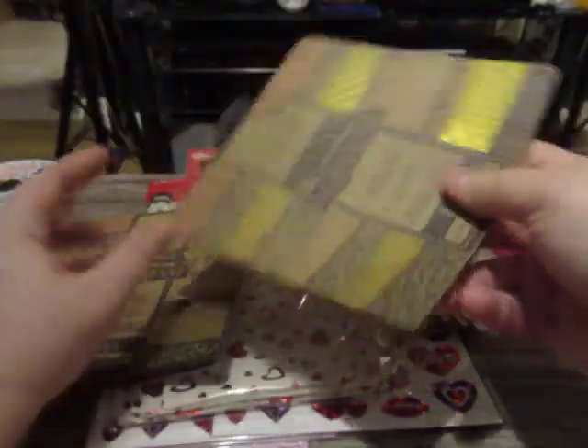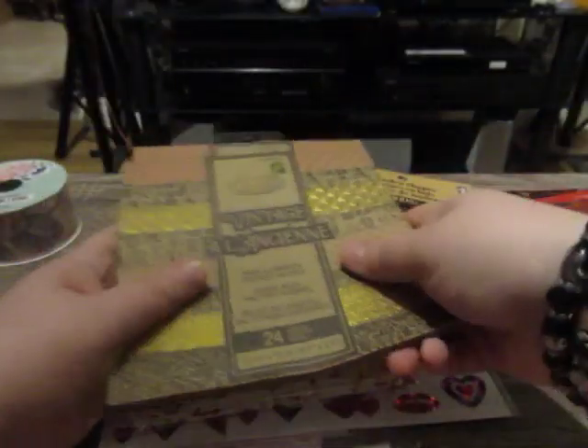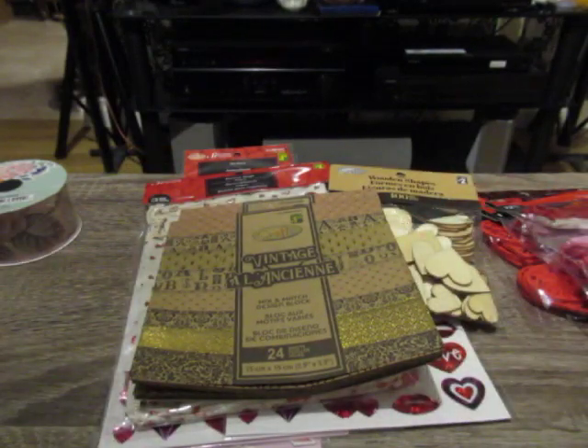So that is my haul! Hope everybody's doing well, and I will catch you in the next video. Thanks for watching - bye now!